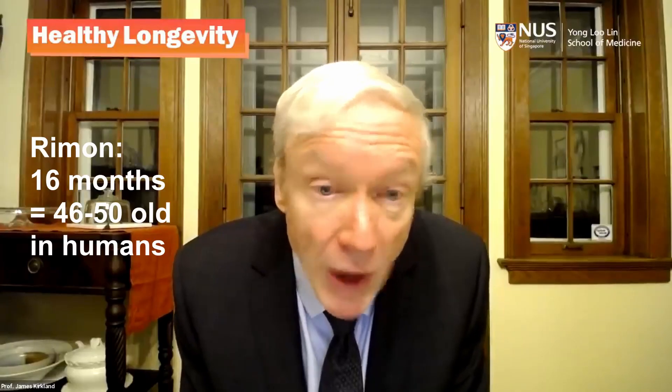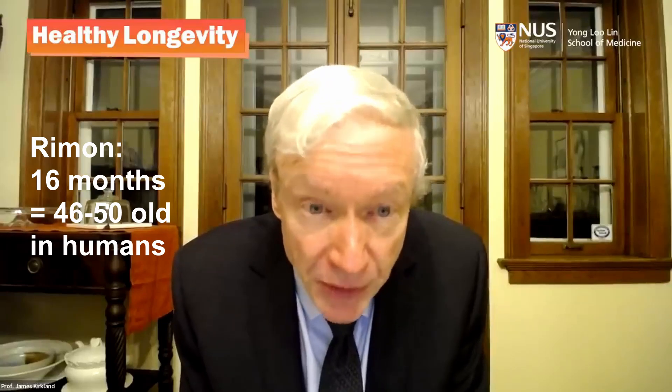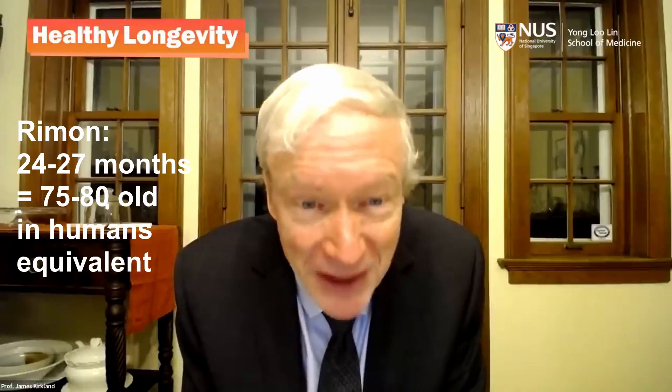It looks like there are situations — for example, in younger female animals — where senolytics can actually do some harm. Most mouse strains don't have much in the way of detectable senescent cells before 16 months of age, so why give senolytics at four months? Senolytics seem most effective in naturally aging mice — not disease models — when given at 24 to 27 months of age, when there's an accumulation of senescent cells.